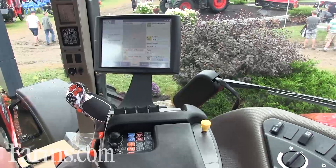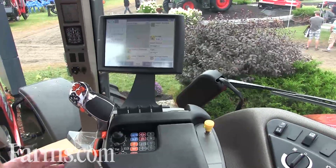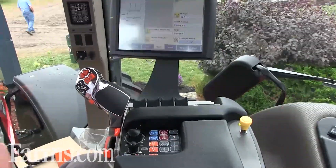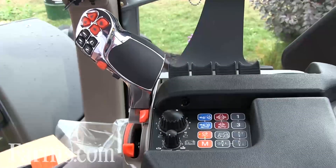Here we're sitting inside the new Magnum CVT tractor, a 315 horse tractor. You see we have the multi-control armrest, which we have throughout our product range — anything from 100 to 600 horsepower — the common armrest. That way users can easily interchange between the tractors without an issue.